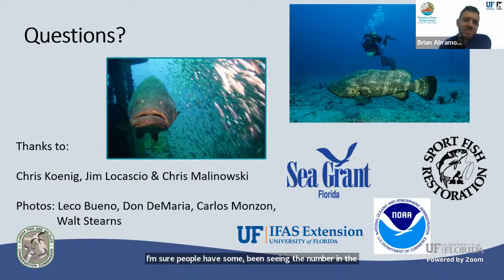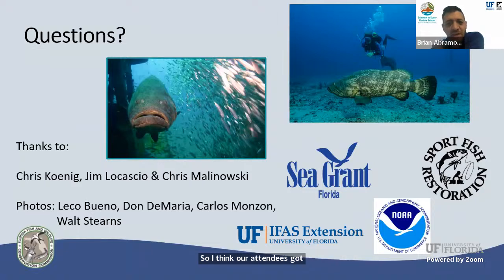Thank you so much, Dr. Ellis. We really appreciate you sharing your expertise with us today. There are quite a few questions already, so we're going to transition to a question and answer portion of today's Ocean Expert Exchange. Our first question is from Anna, who knows that in some fish you can tell age by rings on the scales, and is wondering if that's possible with grouper as well.